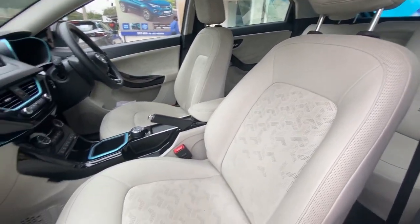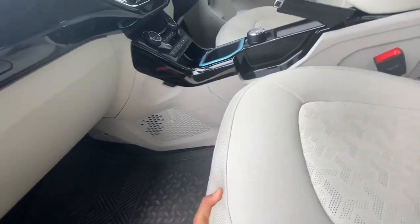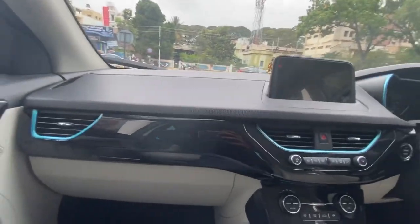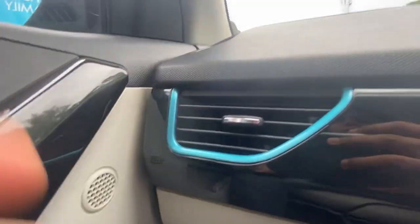Now let's move on to the inside. What I like about the vehicle is the leather seats and the softness of the cushion — it's really very nice to sit inside. It feels very premium with a lot of space in the front, and you have this piano black finish up front along with a blue trim to indicate you're in the Nexon EV.